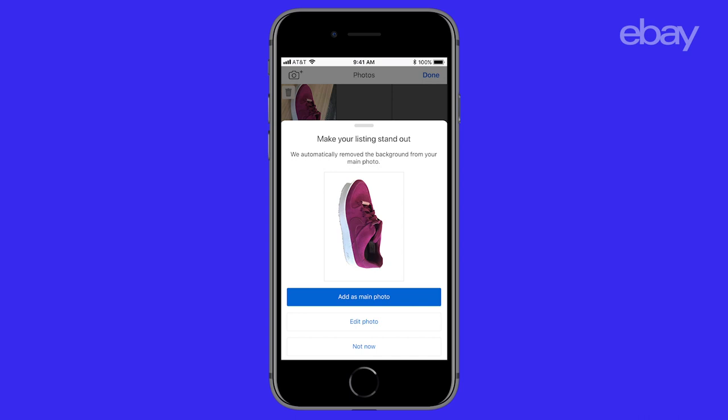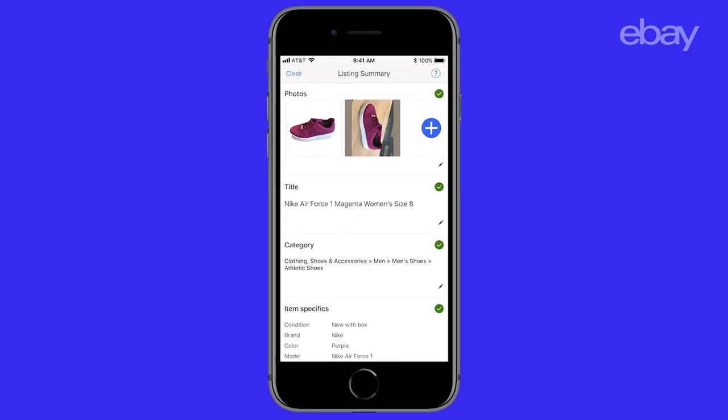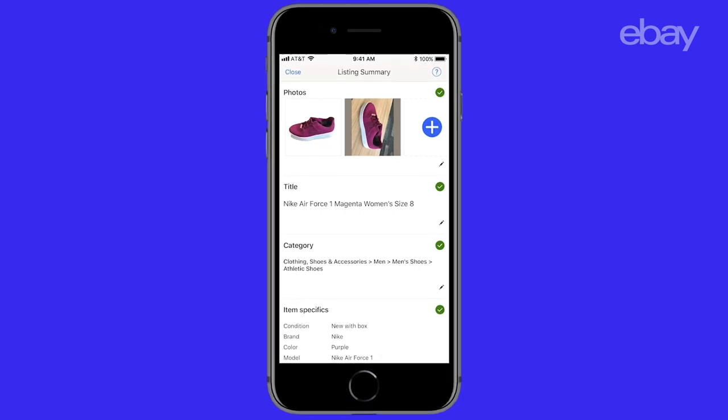Image Cleanup helps make your listings more appealing to eBay buyers and enhances the overall on-site shopping experience. It also optimises your listings for SEO so they show up in search engines external to eBay.